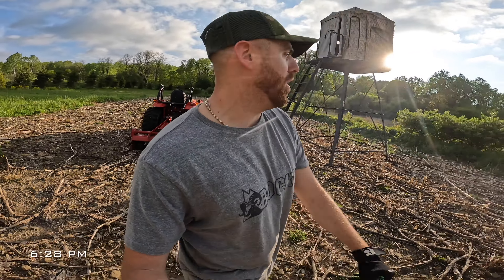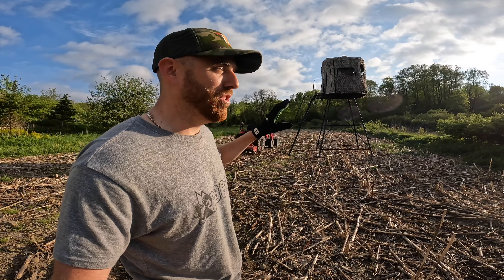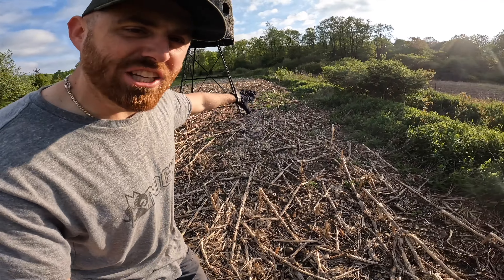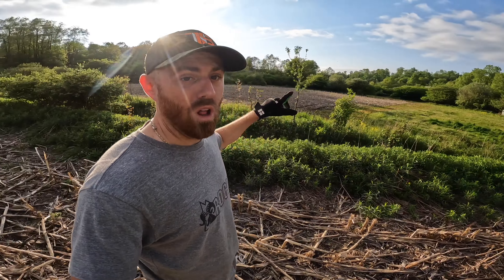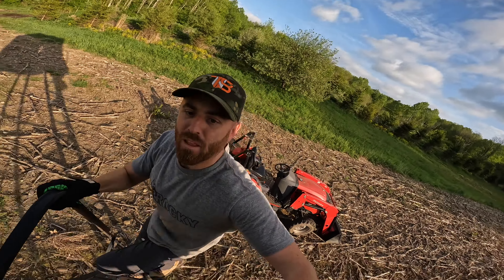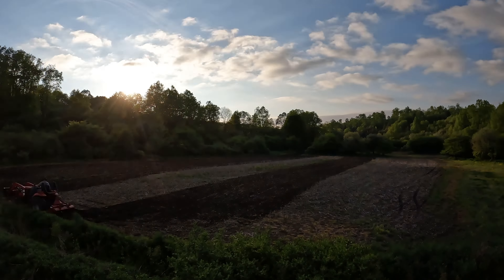All right, you guys — it's about 6:30, 6:45, somewhere in there, but we're still working, still at it. Strategic move today on the redneck ghillie blind — only about a 30-yard move, but very beneficial. We're going to plant a little Miscanthus or corn right in front. All this is going to be corn. So what I'm going to do is start turning and burning the soil. While we got nice weather, keep it moving.